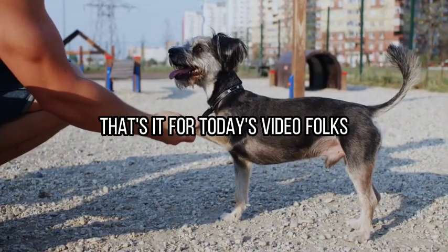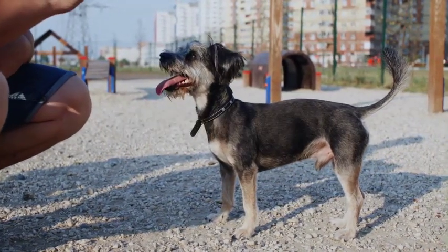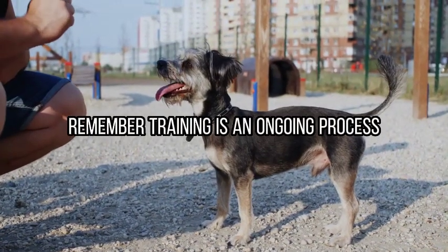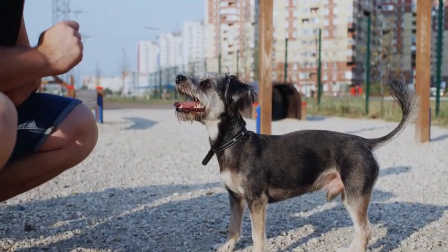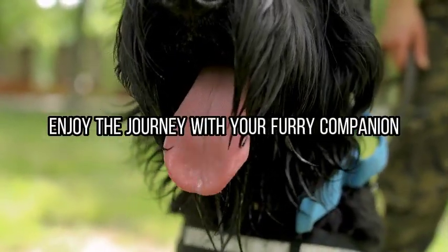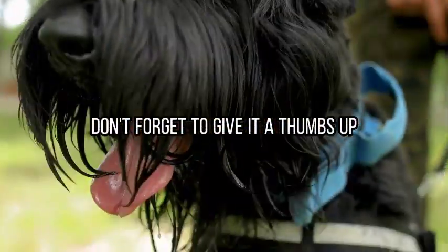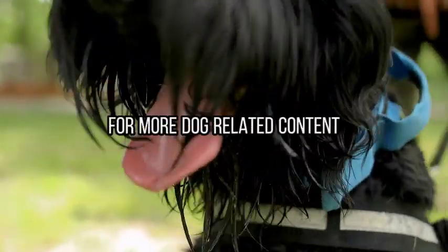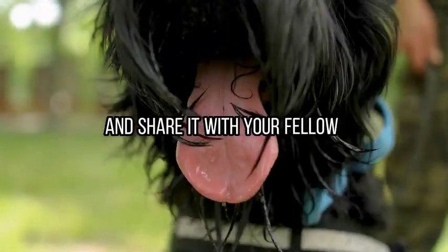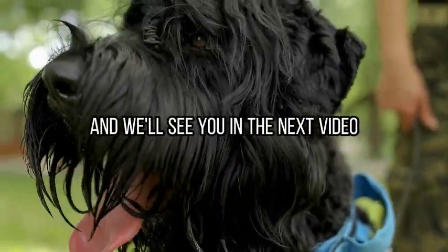That's it for today's video, folks. I hope you found these training tips helpful for your giant schnauzer. Remember, training is an ongoing process, so be patient, consistent, and most importantly, enjoy the journey with your furry companion. If you found this video informative, don't forget to give it a thumbs up, subscribe to our channel for more dog-related content, and share it with your fellow schnauzer enthusiasts. Thanks for watching, and we'll see you in the next video.